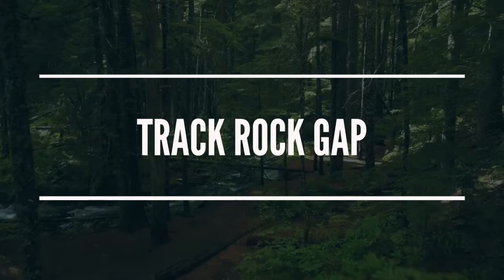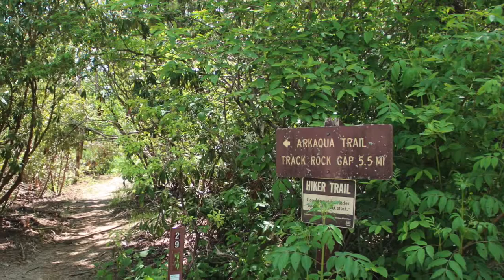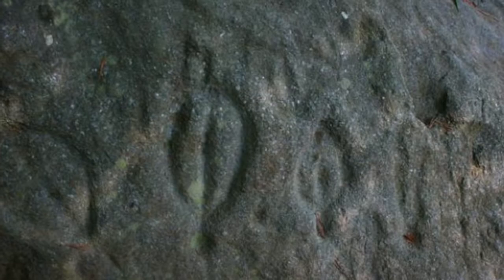The next site features rock art created by the Creek and Cherokee people and is located at Track Rock Gap in Chattahoochee National Forest in Blairsville. Track Rock Gap is a small site that preserves a significant collection of rock art. If you visit, you can view a small sampling of boulders featuring petroglyphs at the archaeological site.